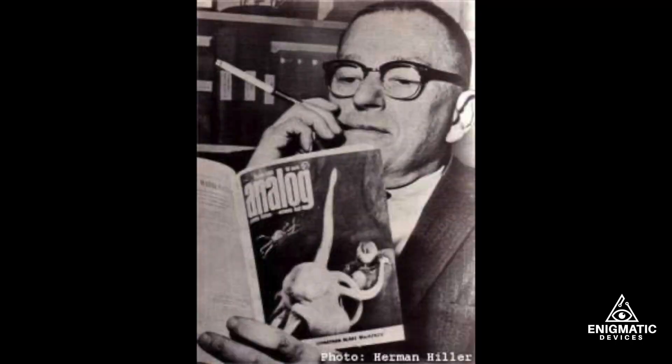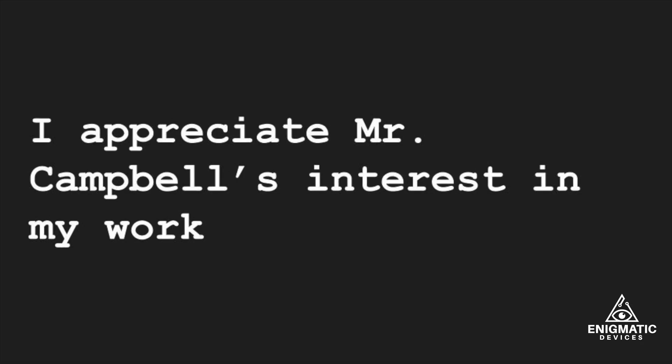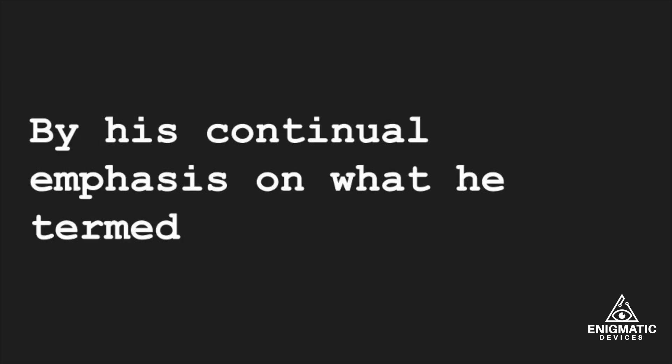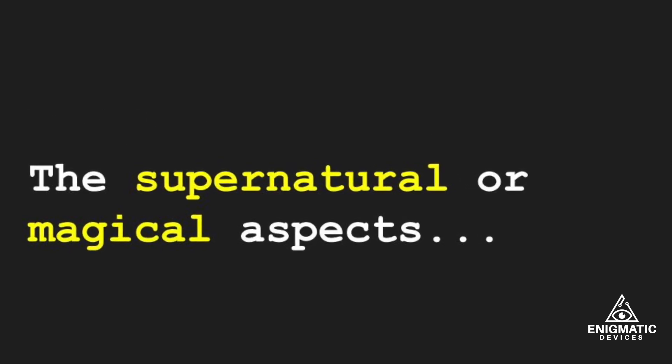Maybe Campbell had it right. But not everyone agrees, and certainly not Dr. Hieronymus himself. He's quoted as saying, "I appreciate Mr. Campbell's interest in my work. But over the years since then, I have concluded that he set back the acceptance of my work by his continual emphasis on what he termed the supernatural or magical aspects."